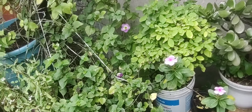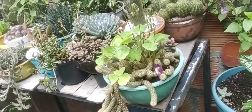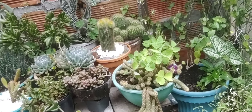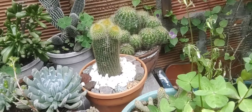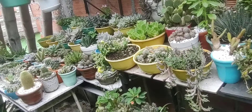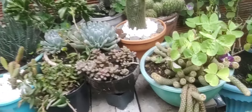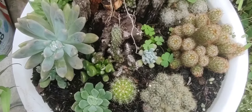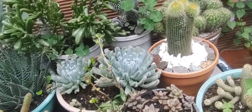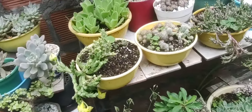Esta es la parte que vamos a cambiar con las... con las gitanas. Por aquí tengo los cactus y suculentas que pasé a este lado del jardín porque aquí da el sol todo el día, toda la mañana, toda la tarde — es ideal para las suculentas y los cactus. Miren por ejemplo este arreglito que habíamos hecho, está precioso. Esta parte también necesito organizarla un poquito pero eso lo vamos a hacer con tiempo.